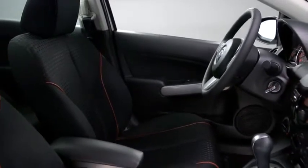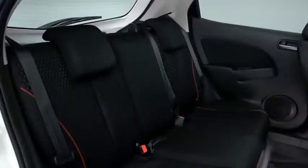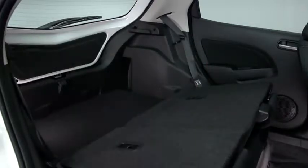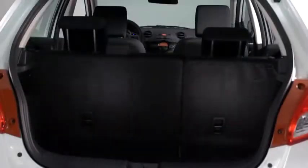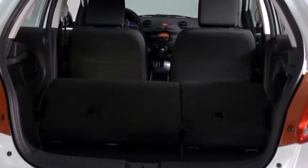It may be subcompact on the outside, but the Mazda 2 has room to live large on the inside. It comfortably seats up to five adults, and the versatile 60-40 split fold-down rear seat back gives you ample passenger and cargo room without the need for multiple trips.